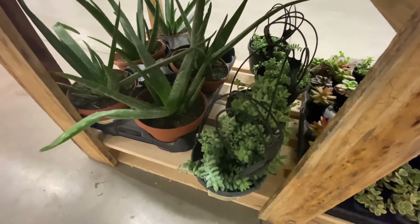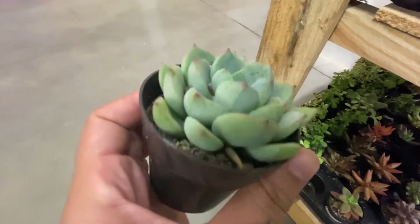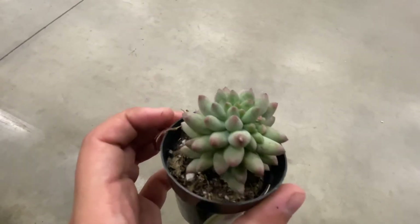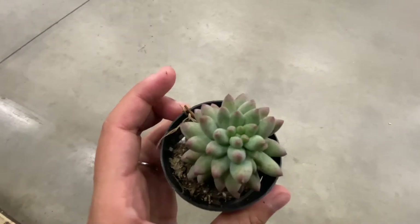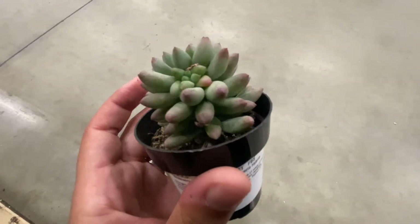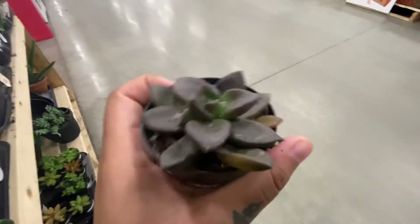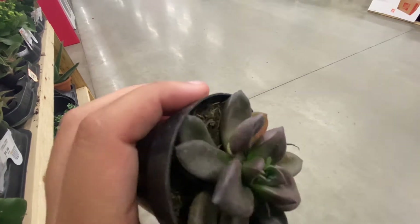Here's some more. An aloe and a donkey tail. That donkey tail was only $12 — I should have grabbed one. This is such a cute succulent. I just wanted to do close-ups of some succulents that I really loved. This is so adorable — look at how many little heads it has. Should have grabbed this one. And look how cute this black prince is. This is one of my mom's favorites. Two heads on that one too.